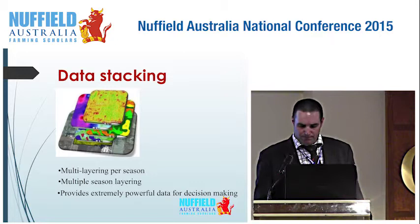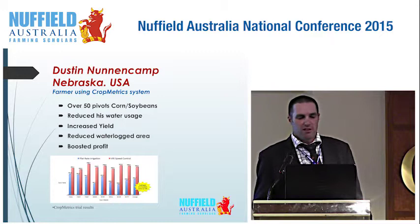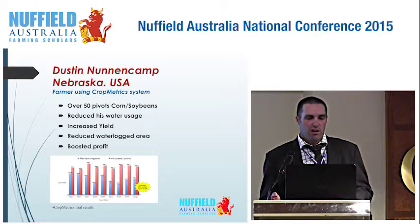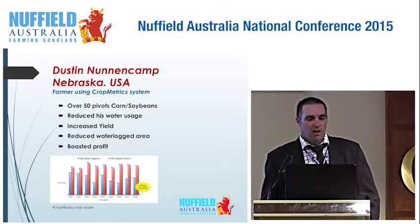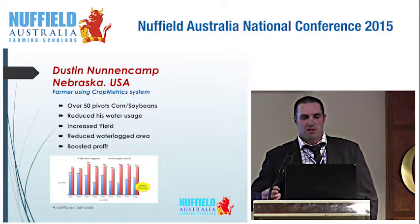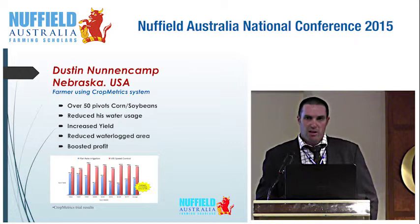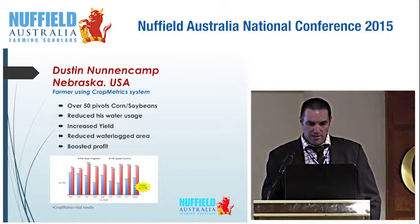I went to visit Dustin Noonerkan, who is using this Crop Metrics holistic system. He's running over 50 centre pivots growing corn and soybeans. He really liked the system — it's reduced his water usage, increased his yield, reduced his waterlogged area, and in turn boosted his profit. He said it's a great system because the scouts are out in the paddock looking all the time and use all that information to reduce waterlogging and boost profit. The diagram on the bottom shows a Crop Metrics trial site, and the red areas show where yield has been increased through a holistic approach.